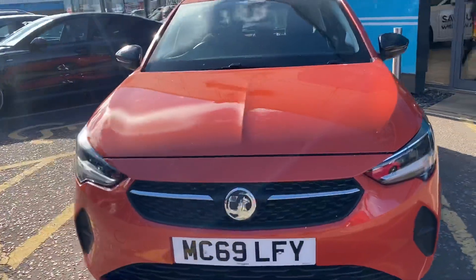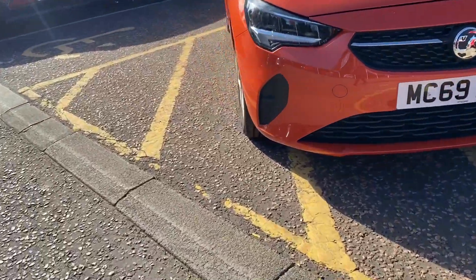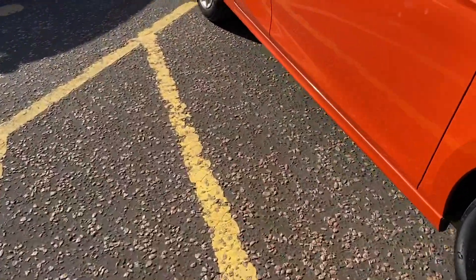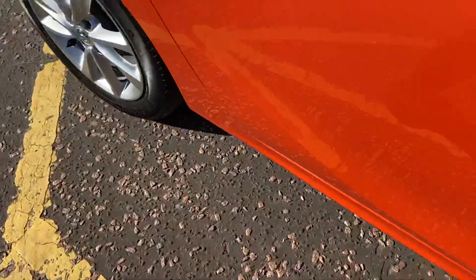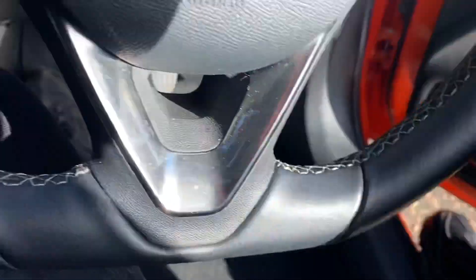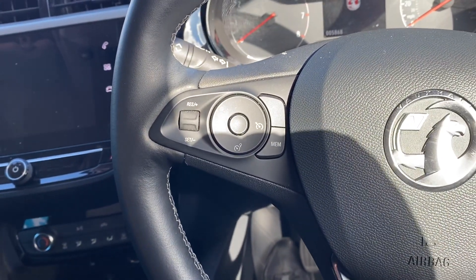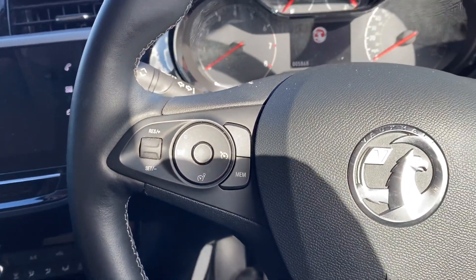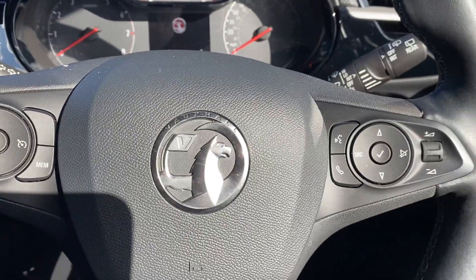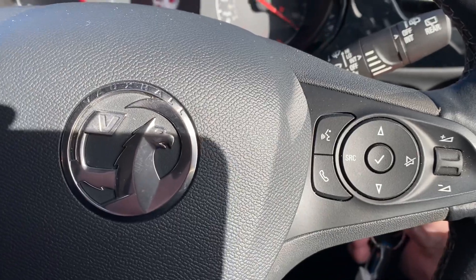LED daytime running lights, and then into the interior. With this particular car you can see you've got the multifunction steering wheel with cruise control, and then you've also got your media options on the opposite side with volume and your telephone controls.